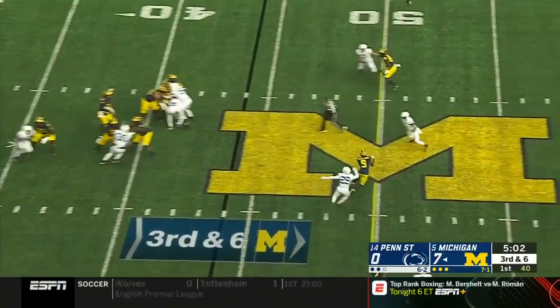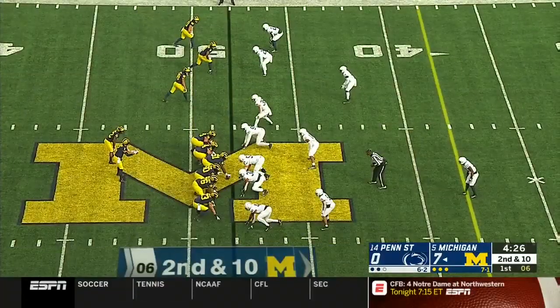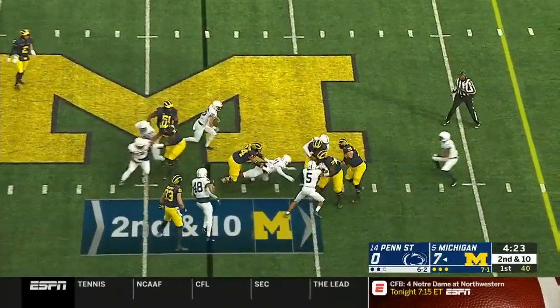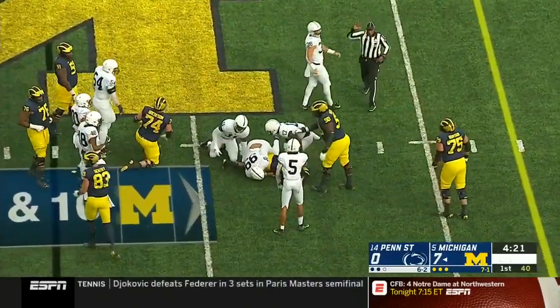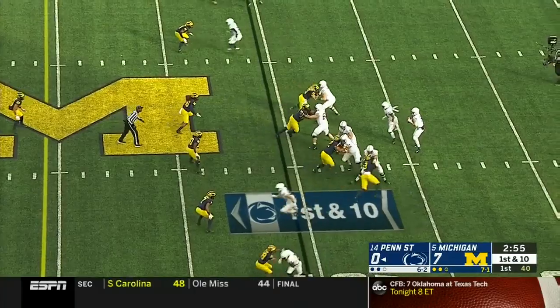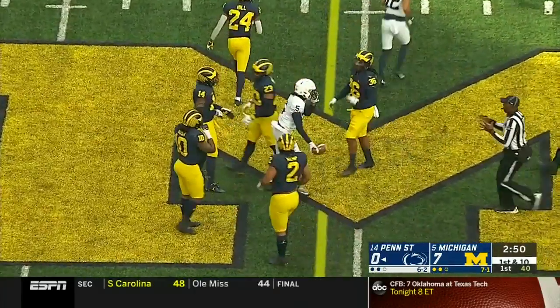Patterson takes a peek and now delivers a strike across the middle — a slant to Peoples-Jones. Higgins got it and turns the corner, gleans about five. It'll be a third down again at the 44. Pass protection has been a huge issue early on. McSorley on a slant, and there's the catch made by Jahan Dotson.